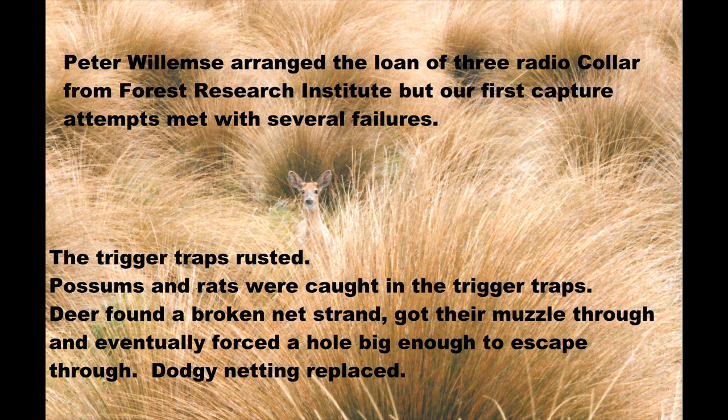Peter Willems from DOC arranged for the loan of three radio collars from FRI, but our first capture attempts were met by failure. If anything could go wrong, it would. Some of the trigger traps rusted and wouldn't close. We caught possums and rats that set off the trip and dropped the gate. And several deer were actually caught, but because the netting was getting a bit old, the deer were able to force their way out.